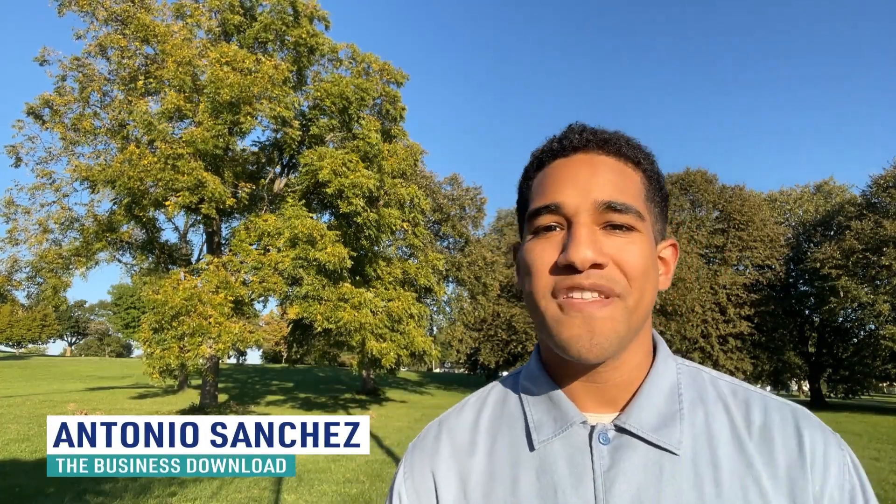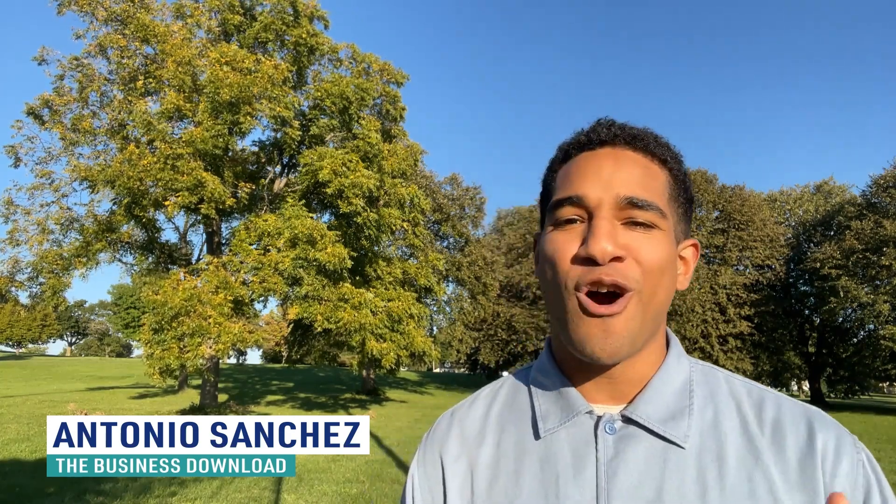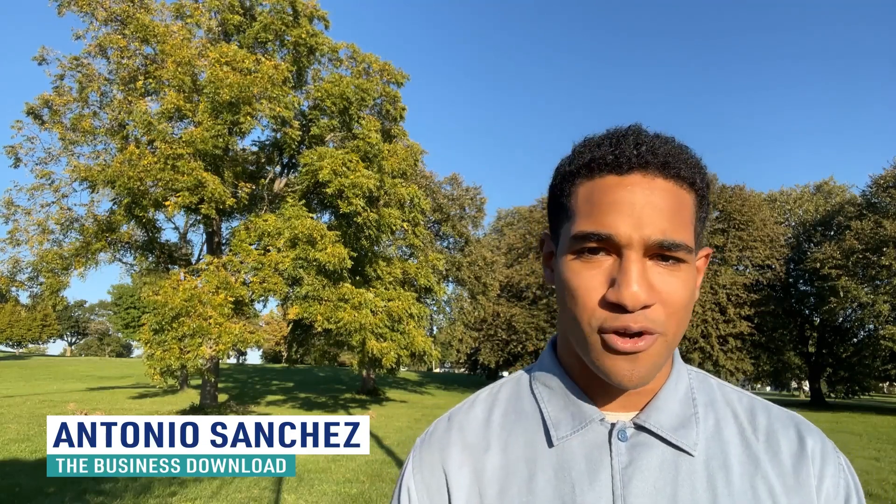What's up guys? I'm Antonio and welcome back to the Business Download of Cleanergy's EV Wrap-Up. This week we'll be talking about the different types of electric vehicles and what makes them tick. And while they're all referred to as electric vehicles, there are a few differences to explore. Make sure to hit the like and subscribe button below.